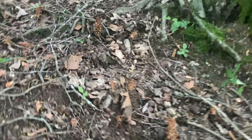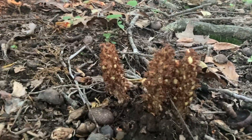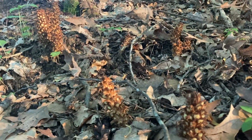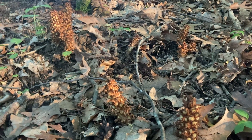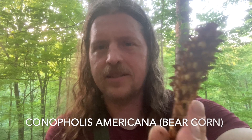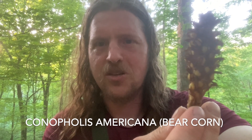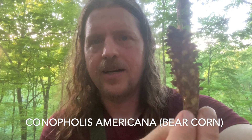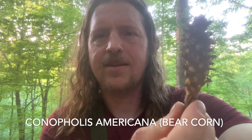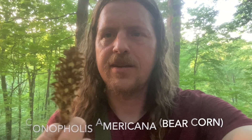Here's some bear corn, near the end of its fruiting body life cycle. This is the bane of many a morel mushroom hunter, as it does come out at the same time as morel mushrooms, and you'll stumble upon them and think you found a big grouping of morels — but that is not the case. This is a plant, not a fungus. It is a parasitic plant that does not need chlorophyll because it just attaches to the roots of oak trees and gets its nutrients from the tree. It creates these unique pinecone-looking flowers that create seeds and spread throughout the forest. Bear corn.